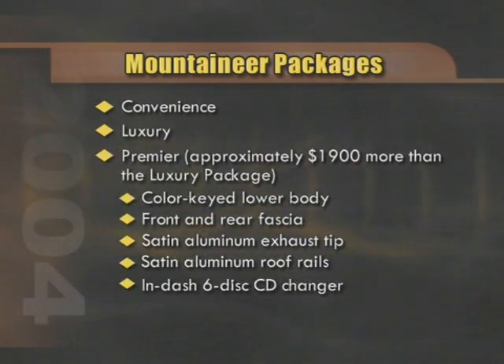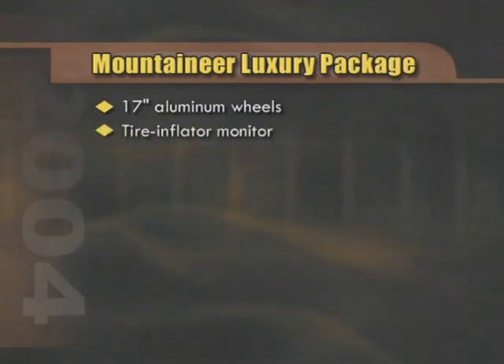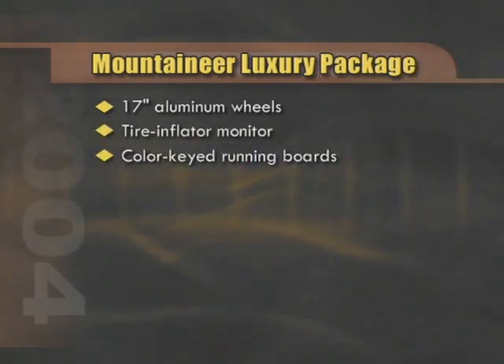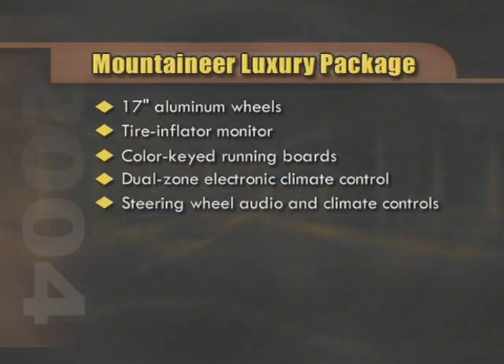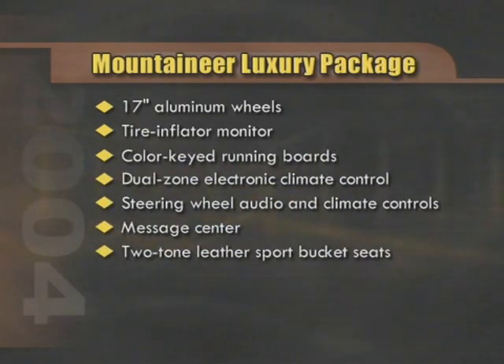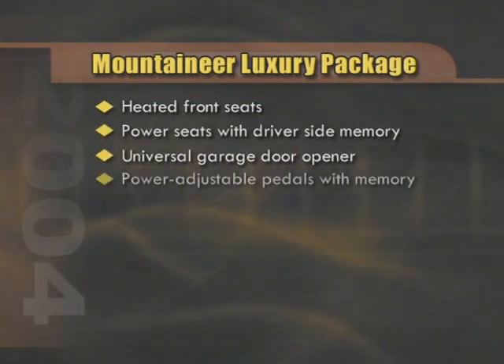As a point of reference, the luxury package includes 17-inch aluminum wheels, tire inflation monitor, color-keyed running boards, dual-zone electronic climate control, steering wheel audio and climate controls, message center, two-tone leather sport bucket seats, heated front seats, power seats with driver-side memory, universal garage door opener, and power adjustable pedals with memory.